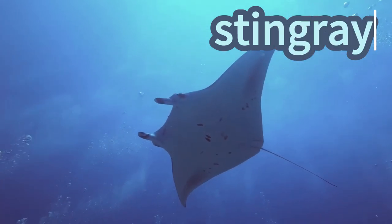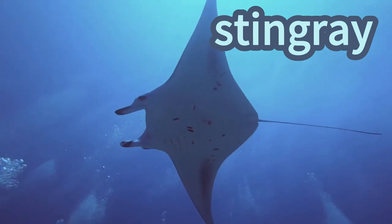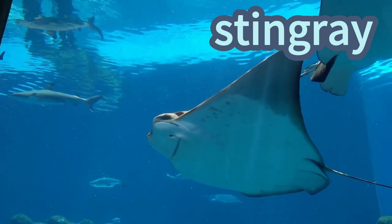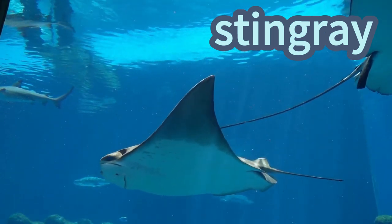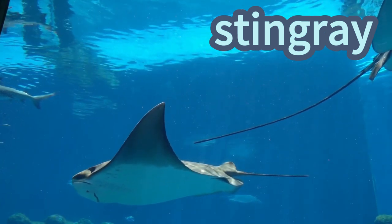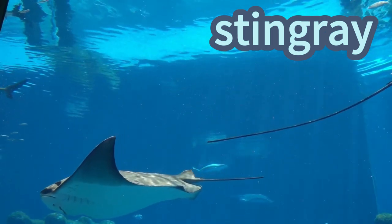Stingray! Stingrays are flat like pancakes and glide through the water like magic carpets. They have a long tail with a pointy part that looks like a stinger, but it's not for saying hello — it's for staying safe. Stingrays hide in the sandy ocean floor and flap their wide wings to swim gracefully. They're like underwater birds with big smiles!